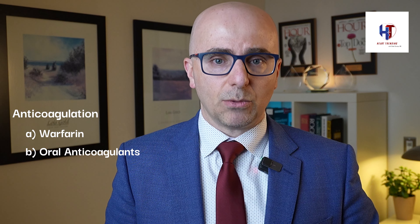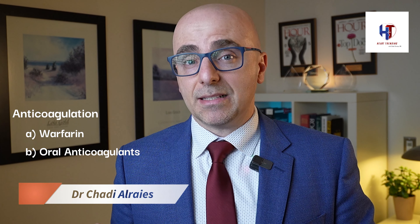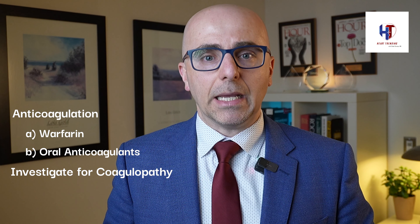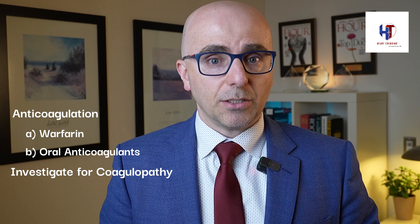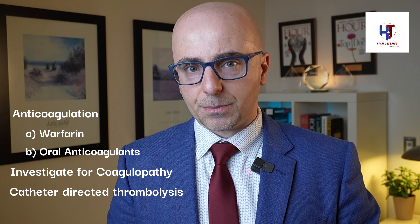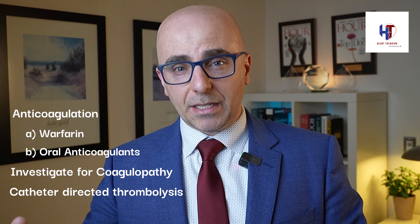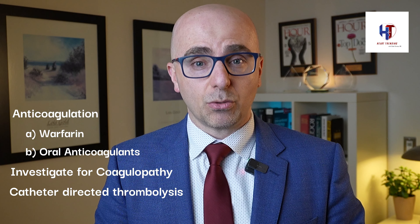If a patient has more than one blood clot, we need to study them further to determine if they have a coagulopathy — a hereditary or acquired clotting problem. In cases where the clot is very large and medication alone won't work fast enough, we can go in with a catheter and suction the clot out to relieve the obstruction. If large clots are putting stress on the heart — causing it to work harder, beat faster, or compromising oxygenation — there is a clear indication for catheter-based clot removal.